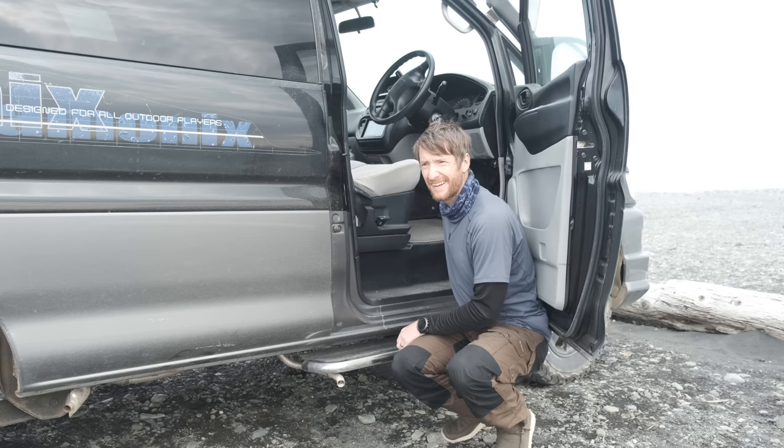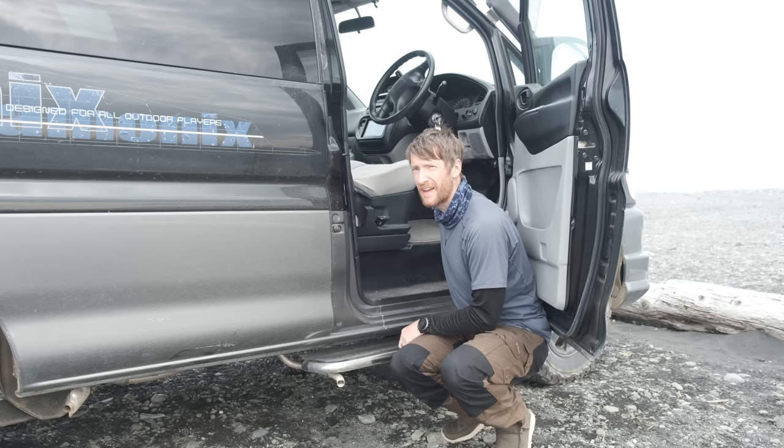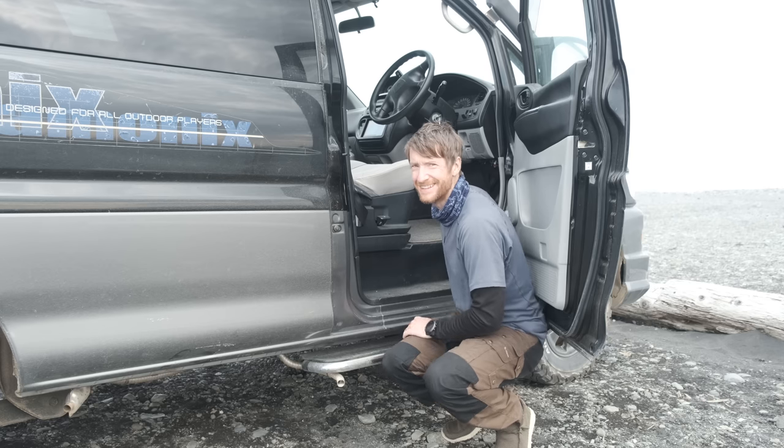Most notably is the damage that the exhaust has taken. This van is usually nice and quiet but just listen to this as we start the engine. Yeah, that's not normal. Yeah, it's knackered.